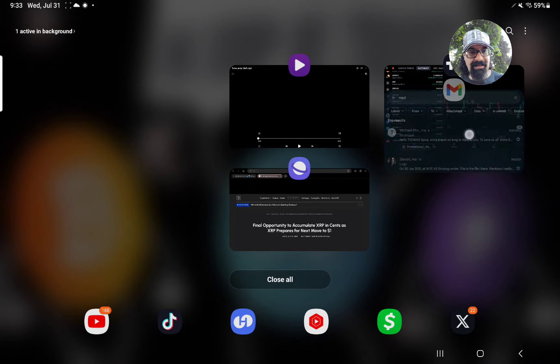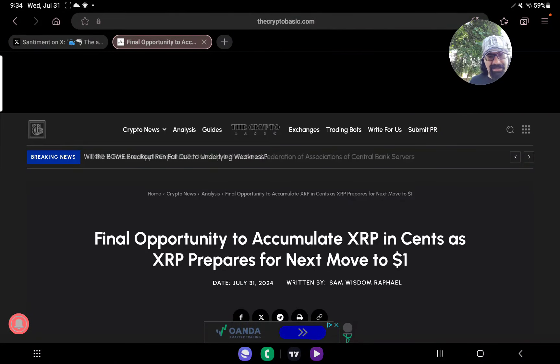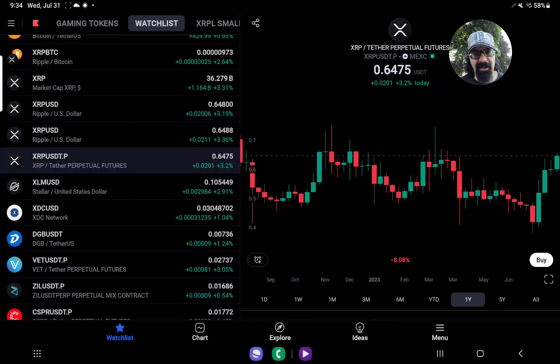We're definitely going to look at the sentiment, which we can do quickly because it's very quick to read. We'll read what sentiment says about different types of holders — 10,000 or more XRP — and holders that are whales as well. It tells us about the increase in addresses. And then we have an article asking: is this a final opportunity to accumulate XRP as XRP prepares for its next move to $1? One article is a little bit longer; the other is just sentiment data.